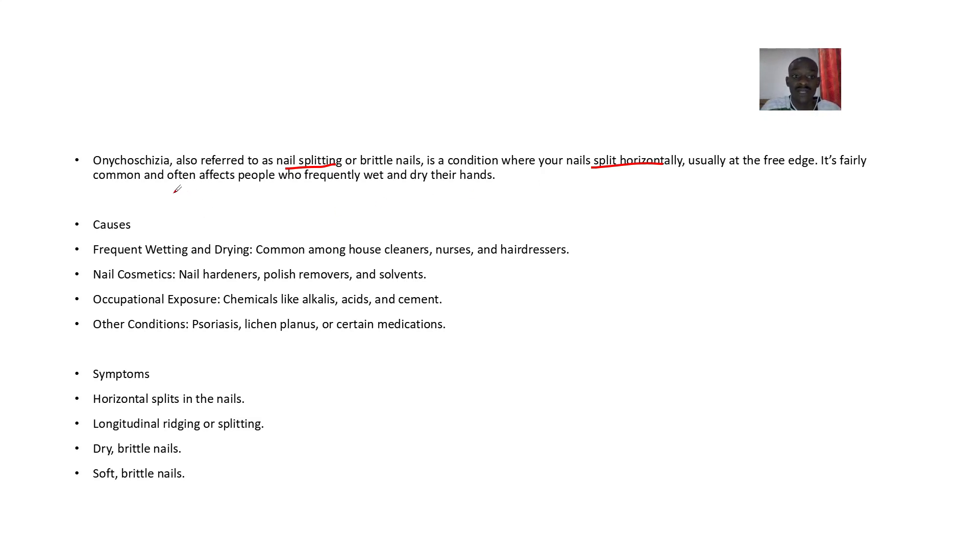It's fairly common and often affects people who frequently wet and dry their nails — wet, dry, wet, dry — the nails get affected. This is common among house cleaners, nurses, hairdressers, and people who always deal with water.